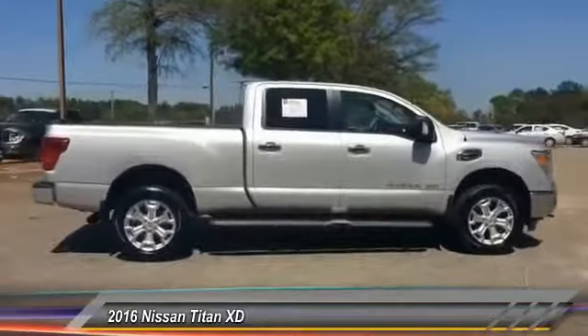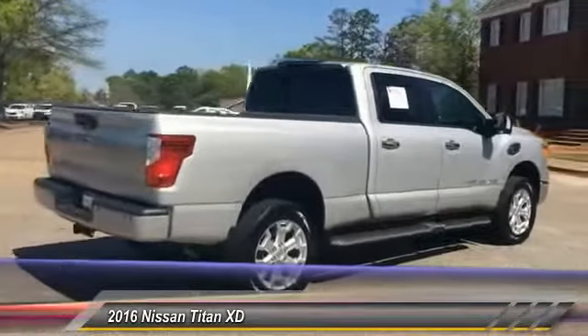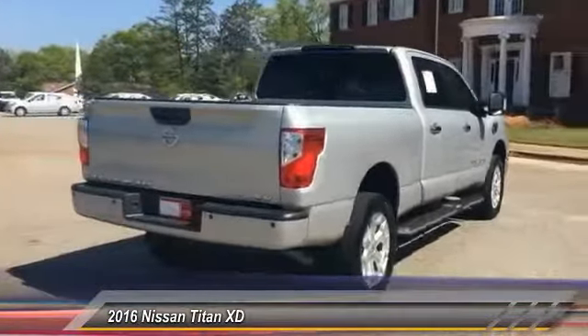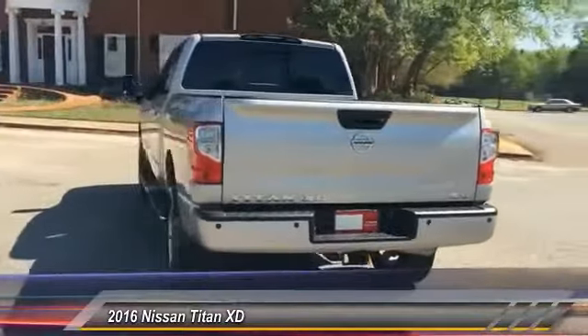But the benefits don't stop there. The massive interior cab boasts a fold-up rear bench seat and a flat loading floor. When it comes to power and comfort, the Titan can't be beat and is priced below $40,000.